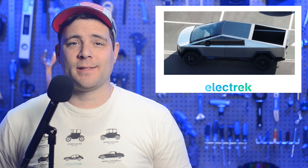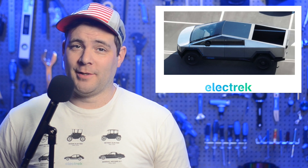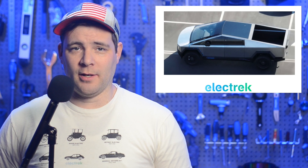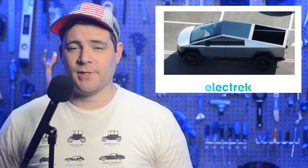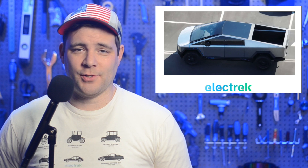Tesla held its Tesla Semi Delivery event tonight, and on stage Elon Musk confirmed that the charging system for the semi-truck, called the 1MW Ultra Fast Charger, will also be available on the Cybertruck. The event was covered live on Tesla's YouTube channel, and it was actually fairly short. Musk and Dan Priestley, who is Tesla's senior manager over semi-truck engineering, spoke on the capabilities and technology of the semi and its charging system.